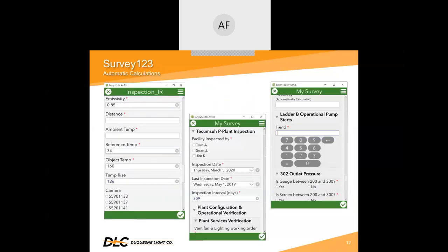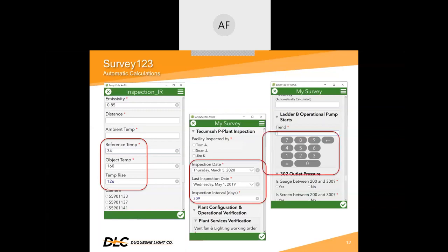We can also control entered data to prevent any calculation errors by using formulas to auto-calculate. For instance, the temperature rise in the first clip is calculated by subtracting the object temperature from the reference temperature. And in the second clip, the days between inspection dates is calculated as soon as both date fields are filled in. Our inspectors use touchscreen tablets, enabling them to use the number keypad built into the survey for some questions instead of having to open the default keyboard.